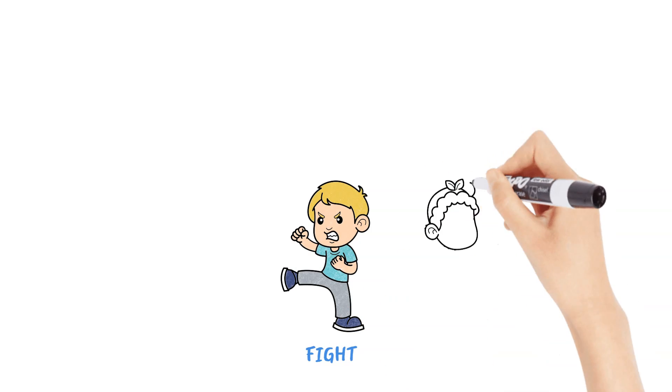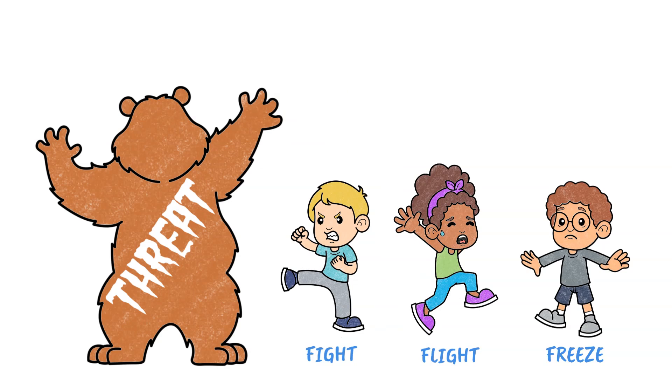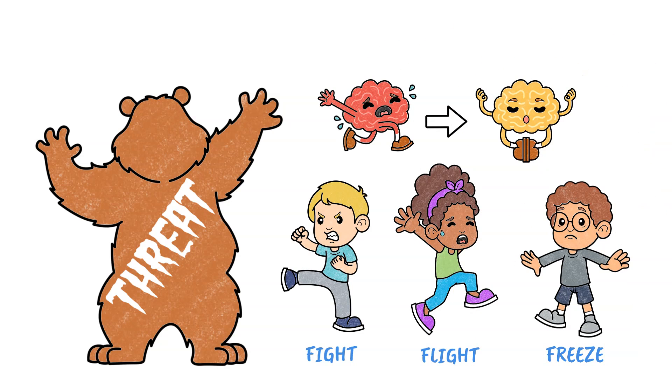Hi, friends! Today you will learn about the fight-flight-freeze response, including how it works, how it can affect your mental health, and what you can do to calm it down.